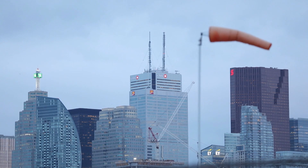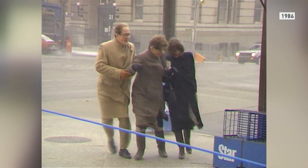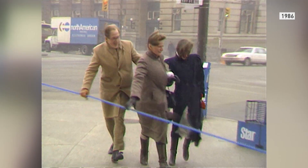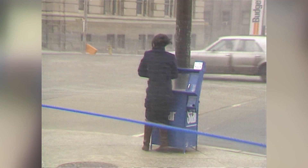Skyscrapers have been going up for the last 100 years. Conditions got so bad in the 80s that climbing ropes were installed along Front Street to prevent people from being blown away.